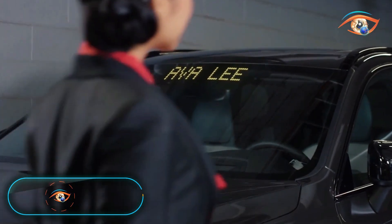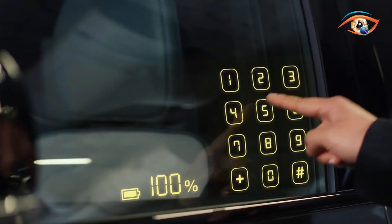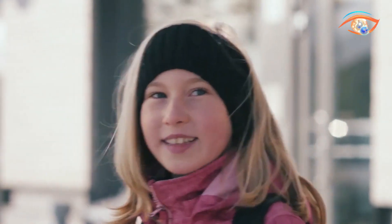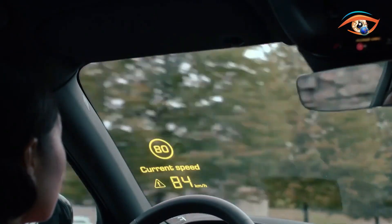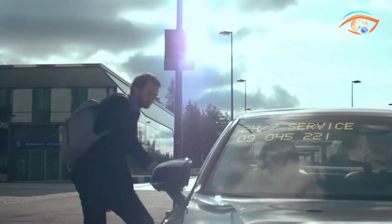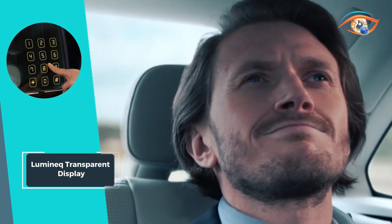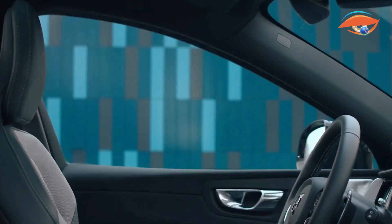The Lominec Transparent Display seamlessly bridges the gap between the physical and digital realms, ushering in a new era of innovation. Crafted to serve as a robust heads-up display solution, this cutting-edge technology empowers vehicle makers to transform idle glazing surfaces into dynamic information displays. With optional touch capability, the display adds an interactive dimension to the driving experience, boasting touch-enabled functionality, ultra-reliable performance, and a space-saving design.